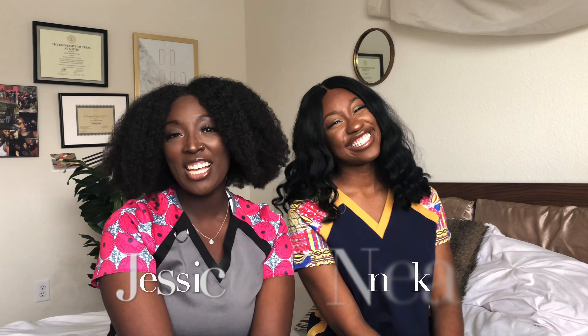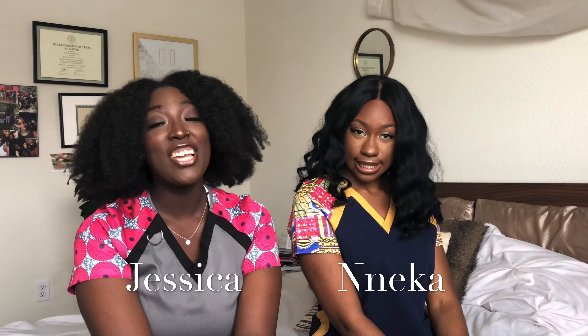Hey guys, welcome back to another video! We are the Chocolate Dogs. I have to ask: have you looked in the mirror today and told yourself that you're beautiful, that you're worthy, that you're competent, that you can do this? If not, stop this video, go ahead and do that, and then come right back.